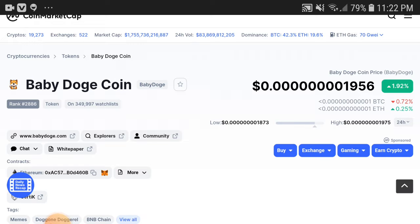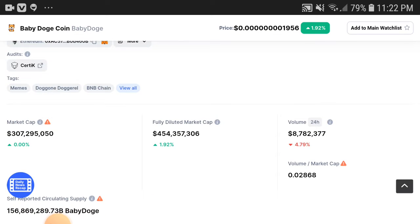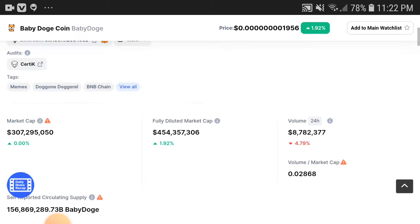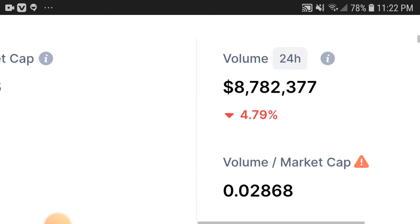Baby Dogecoin price is totally starting to pump up and increase. You can see here it increased 1.92 percent. The credit goes to the holders. You can see the market cap — it's not showing 0.00 percent but I think it was increased. The volume, as you can see, is at 4.79.